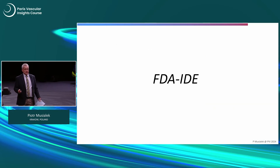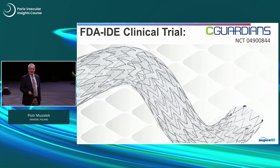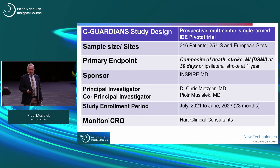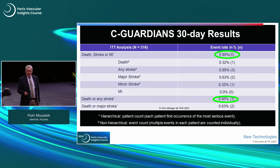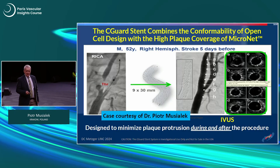The FDA IDE trial — what many consider the highest quality of evidence — has been recently completed: 316 patients in 25 sites in Europe and the US. Looking at the population: 25% symptomatic patients, over 40% diabetics. This tells you about the complexity of patients in this study. Both types of embolic protection device were used. Stroke and death less than 1% at 30 days. We are not treating easy patients with this device.